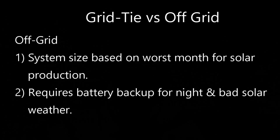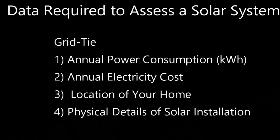One of the big costs in an off-grid system is the battery backup. Also, typically the size of the solar array in an off-grid system is larger than it is for a grid tie system because it's sized for your worst month of solar production, not for annual production.